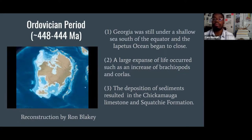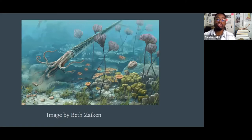Speaking of the Ordovician — that's our next time period. Georgia was under a shallow sea called the Iapetus Ocean, still south of the equator. During this time we find a large expanse of life known as the Ordovician Biodiversification Event. We find a high abundance of brachiopods and some of the very first corals. These resulted in rock units known as the Chickamauga Limestone and the Sequatchie Formation, exposed on highways in northwest Georgia. You'd have had cephalopods, crinoids, and snails living here.